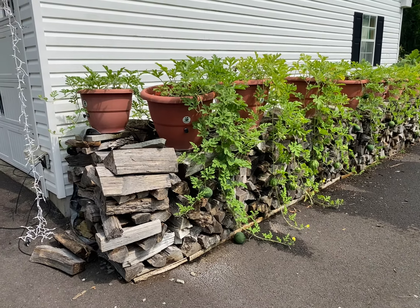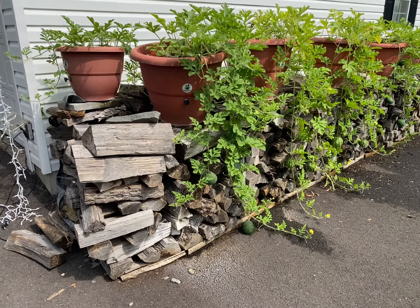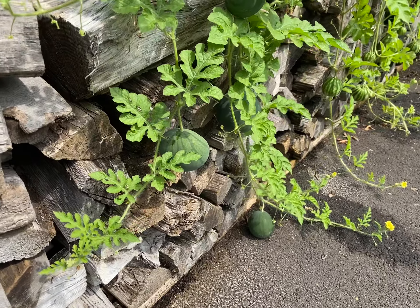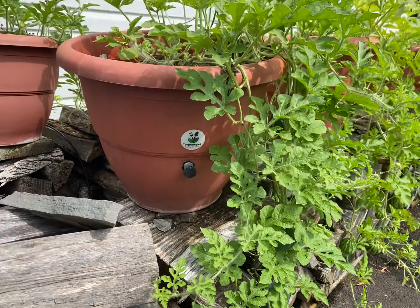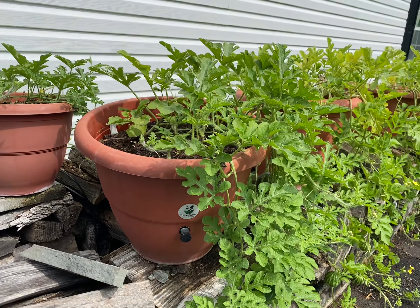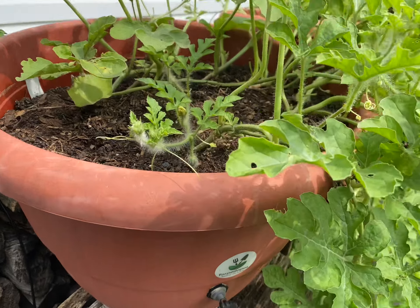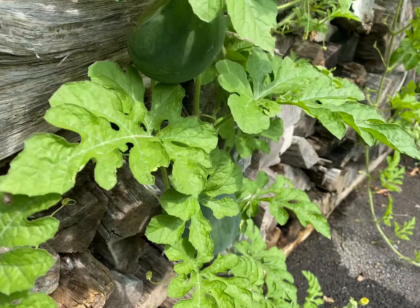Hey guys, what's going on. My name is Dara Addison, I'm the founder and inventor of a growing concept called Torpedo Pot. All you do is throw your seeds and plants in that planter and it grows a huge amount of food for you. Right now we're growing watermelons and they are huge.